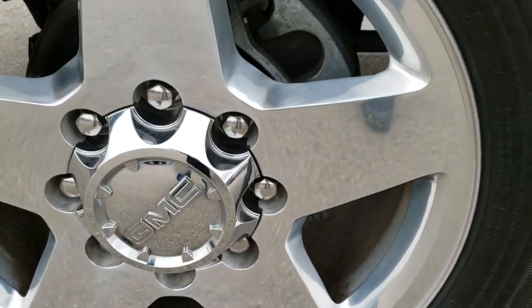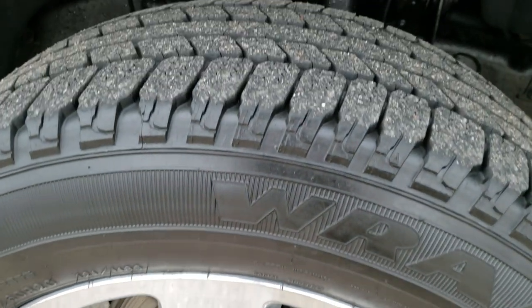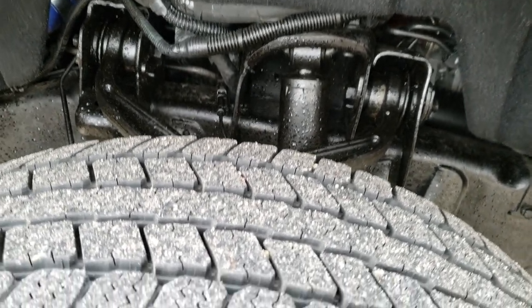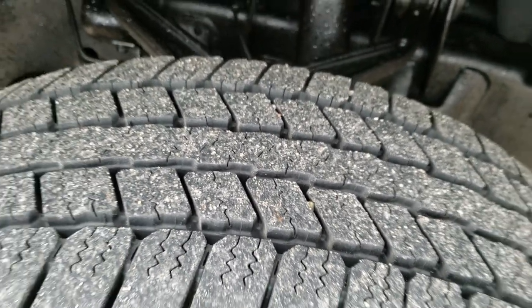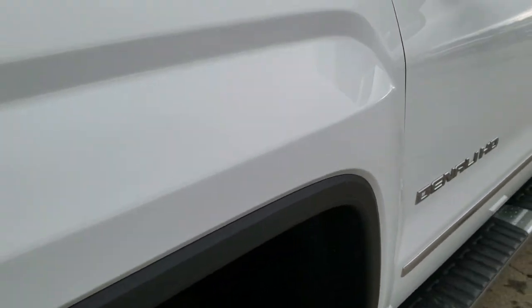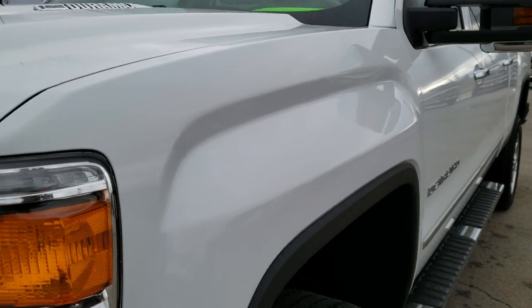The driver's side rim is in excellent condition — no scuffs, scrapes, or corrosion — and it has Goodyear Wrangler LT265/60R20 tires with probably about 60% of the tread left. Frame and underbody looks really good. No dents or dings on that front fender.